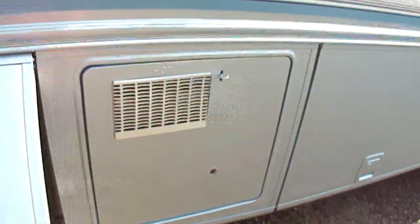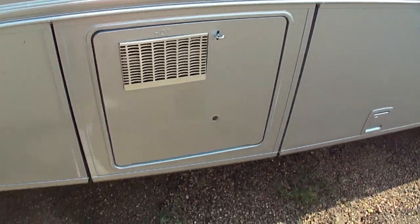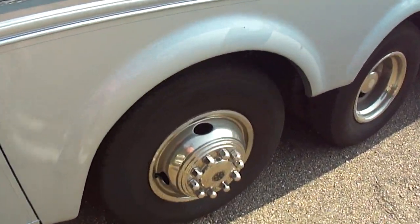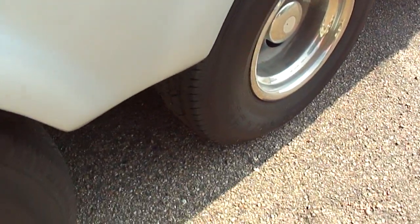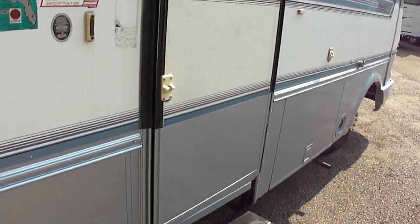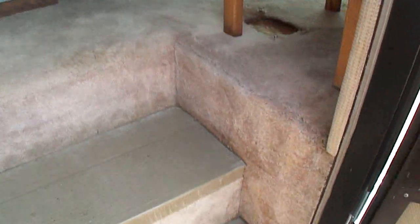Got more storage — pass-through basement storage. You got a 10-gallon hot water heater instead of your usual six. You can see the tires are excellent. One thing we like is they put the generator up front so you can run it at night and not have to worry about a lot of racket.